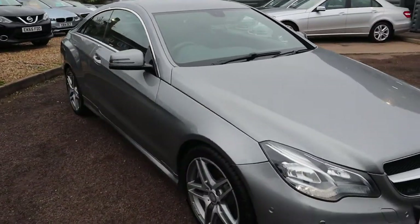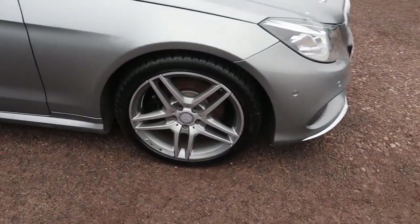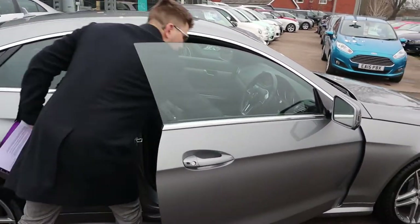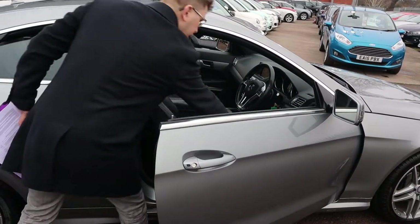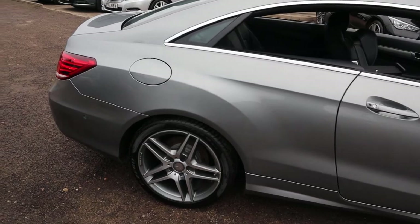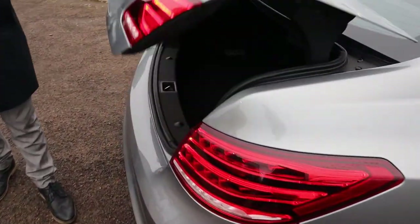This baby's got over a grand's worth of extras. It's got the AMG styling kit, the AMG alloy wheels, and this pillarless door frame as well. When these windows are open together it really is a thing of beauty — look at that, it's one of the most fantastic looking cars I think I've ever seen. Gorgeous colour as well.